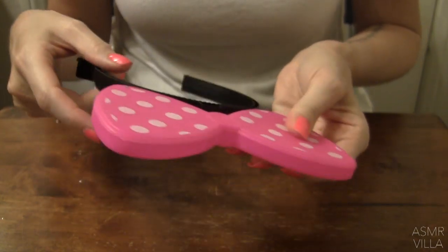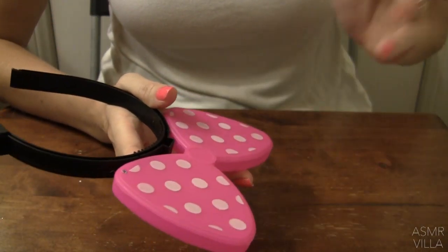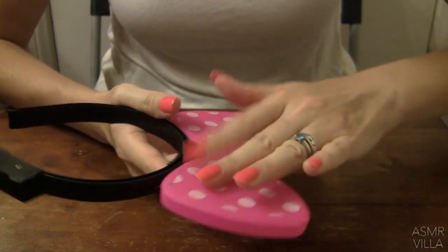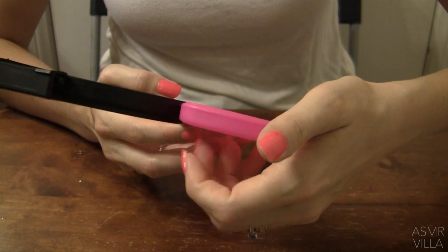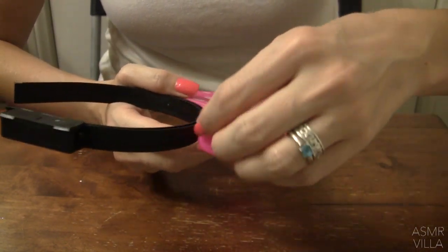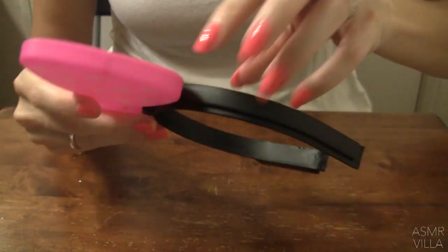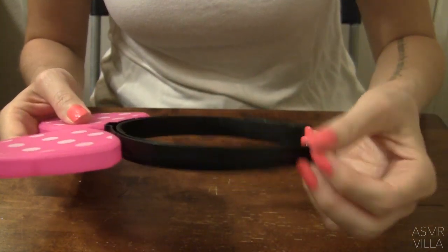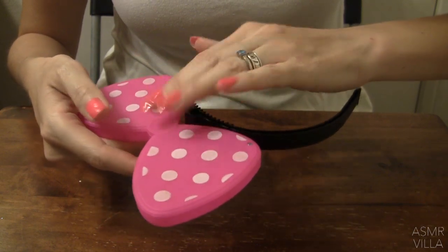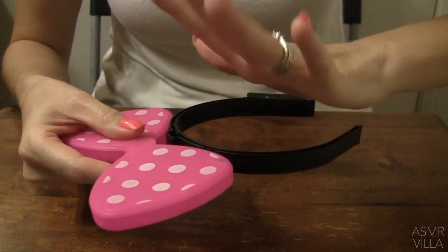We got these at like a store — a game place where you get tickets — and we got this for the tickets that we redeemed from playing games, along with a couple of other funny things that were like dress-up type things, like mustaches and stuff. Things you could use for like a photo booth — kind of silly, playful things like that.